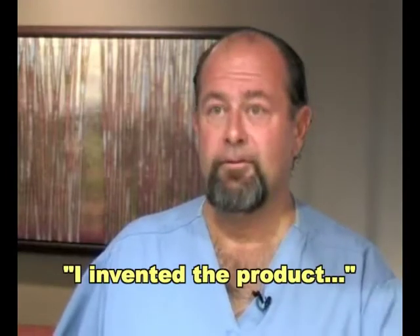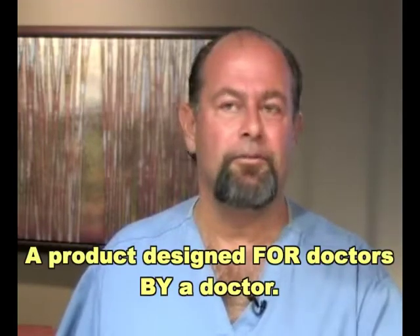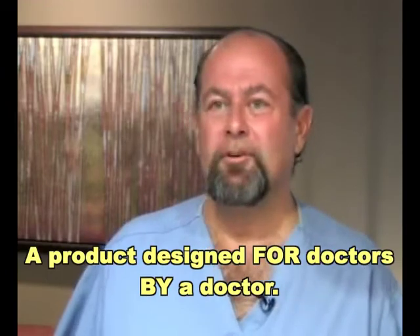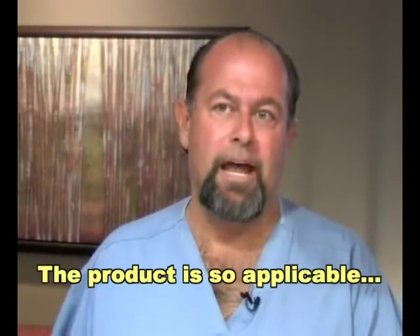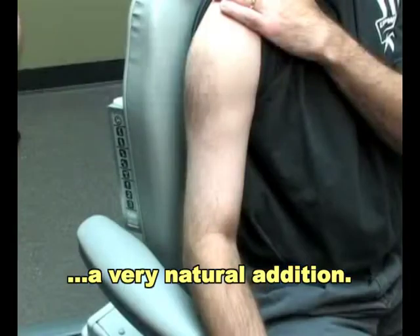What was so interesting is that not only am I the inventor of the product, but I'm a user of the product, and a product designed for doctors by a doctor is very rare. Usually most of the equipment we have has been designed by an engineer, a stylist, or someone outside of the profession. That's why the product is so applicable, and in the hands of most practitioners, it's a very natural addition to what they're typically doing.